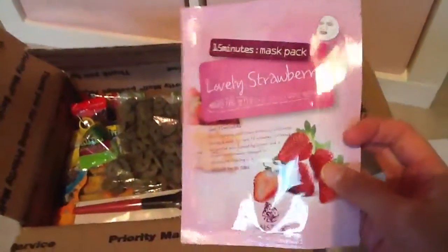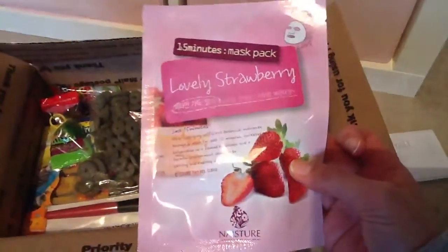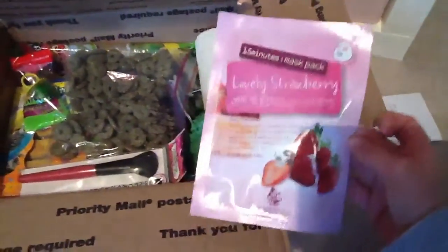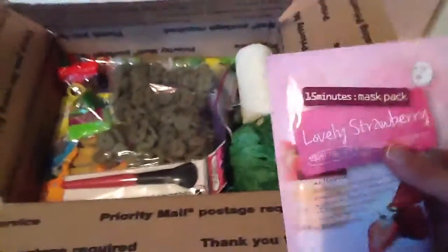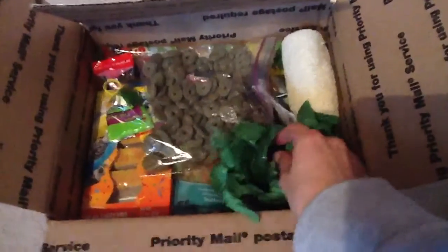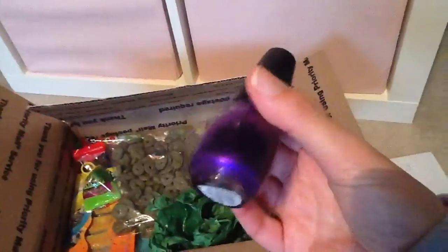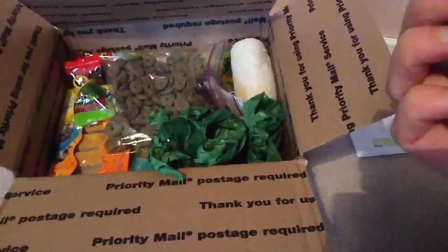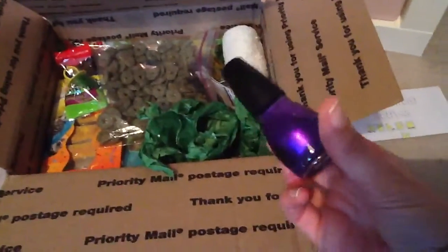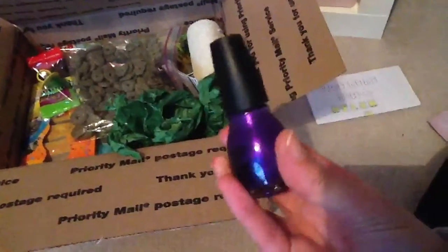The first thing I've got is just a few little makeup and beauty items. She's got me this lovely strawberry 15-minute mask pack — it sounds like it's going to be really nice. It's just a strawberry-flavoured face mask, so I'll be trying that out. Then I've got a makeup brush — it looks like a powder brush. I've actually already opened this one because I was like, what is this thing wrapped up? And it's this nail varnish by Simple Colours — a really nice royal purple colour. Thank you so much, I love this colour, it looks so nice.